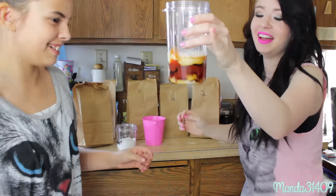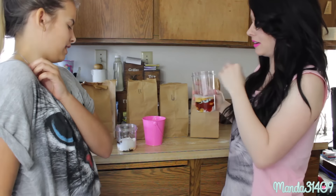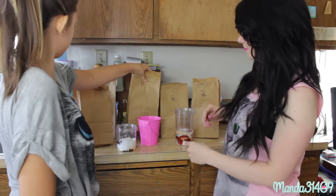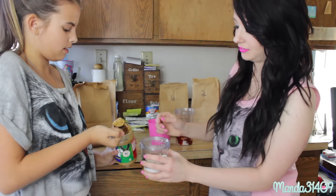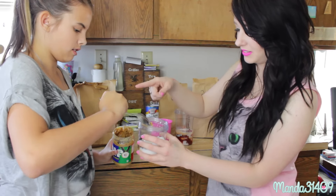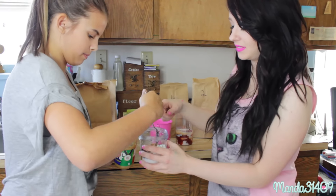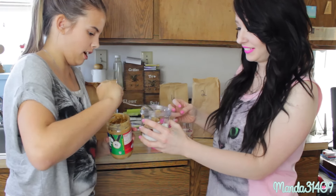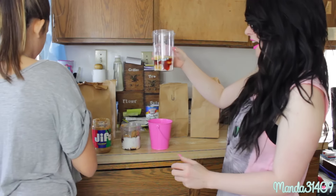Ew, ew. It's all liquidy, ew. I'll put a couple ice cubes in mine to make it a little bigger — that's a mess. Number eleven — peanut butter. Just scrape it on the side, do two scoops. You get all the good stuff. I think I'm going to vomit.